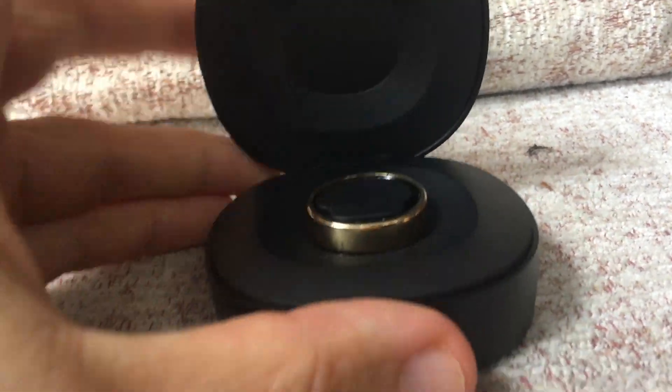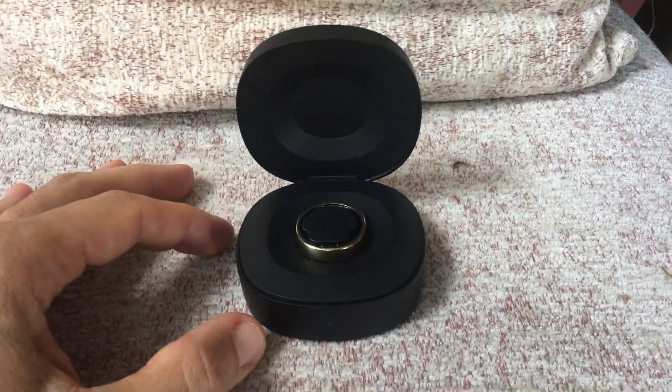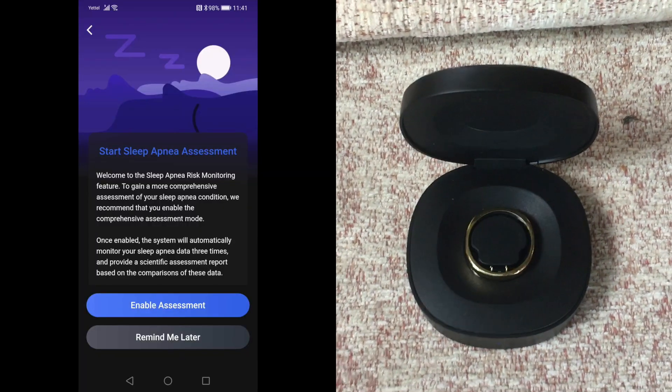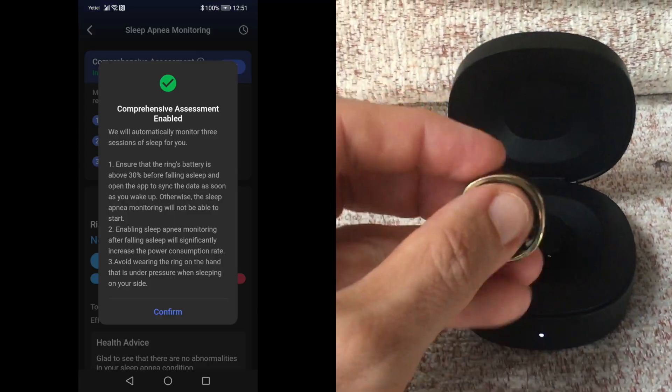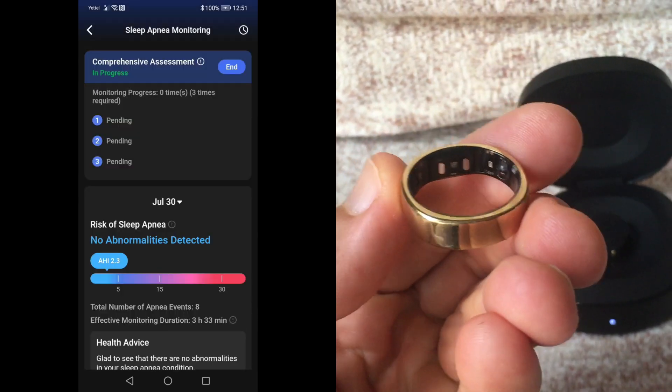Previously, you needed to start sleep apnea tracking manually and keep the app open and the smartphone next to your bedside at night. The new feature is a much better solution — there's nothing really for you to do except switch on the comprehensive assessment, ensure your Ring has more than 30% battery life, and sync data once a day. It's that simple.